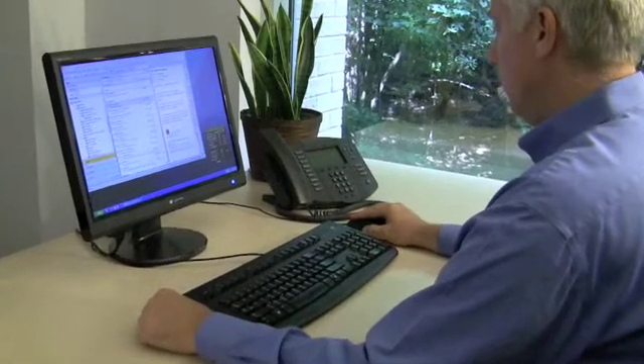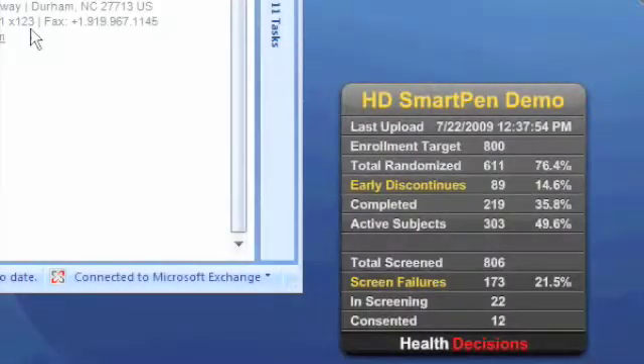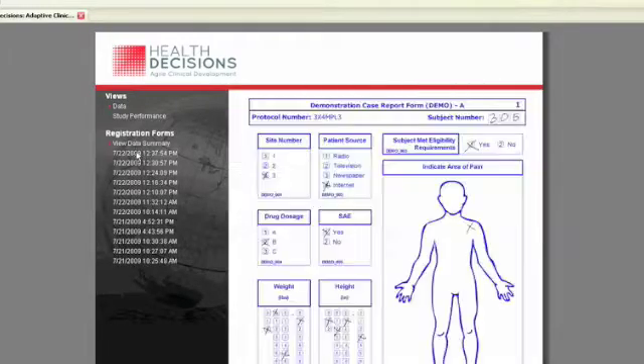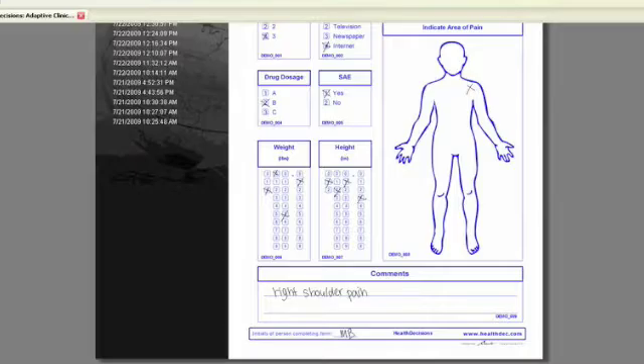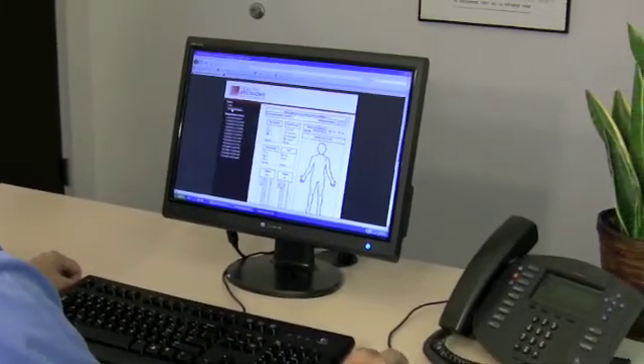As soon as the data hits the database, you and your team can see it from your desktops anywhere in the world using a Health Decisions widget. It's easy to drill down to a variety of customizable, easy-to-understand reports, or even view exact copies of the CRFs that were filled out at the site.